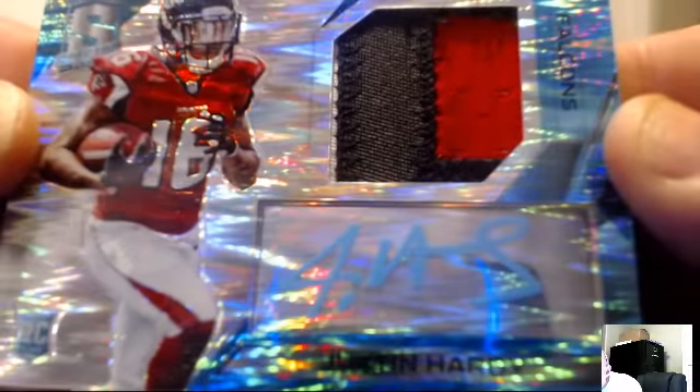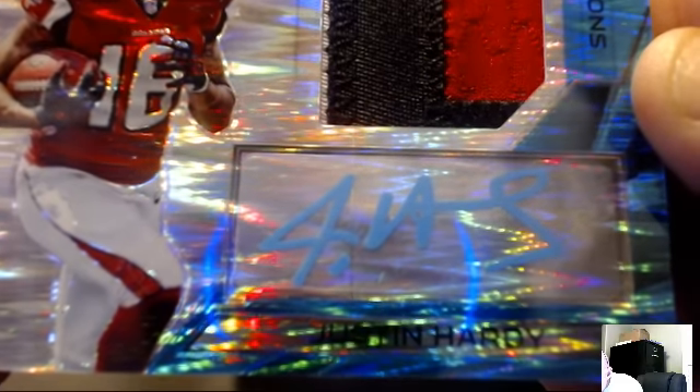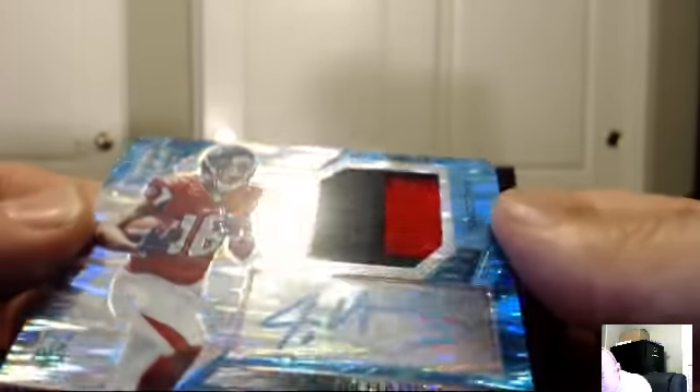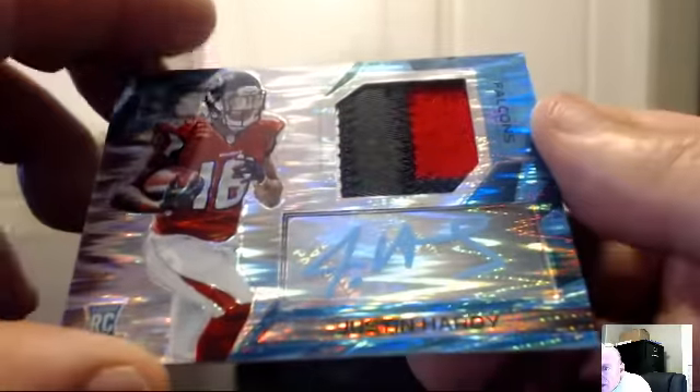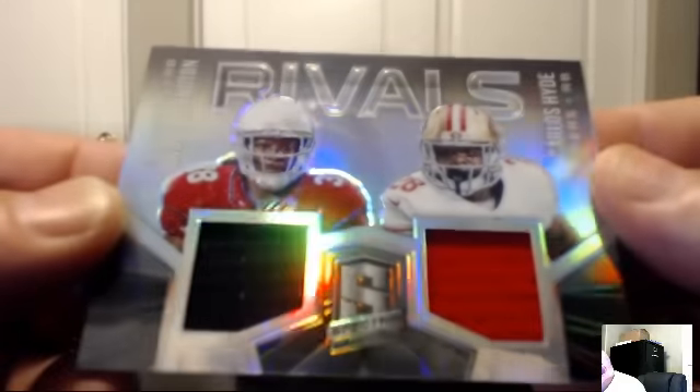For the Atlanta Falcons: Justin Hardy blue auto patch. Nice look at that auto and the patch — number 20 of 50. For the Falcons, Jay Estorino. Rivals combo: Andre Ellington and Carlos Hyde, dual jersey 33 and 99 — Cardinals and the Niners.